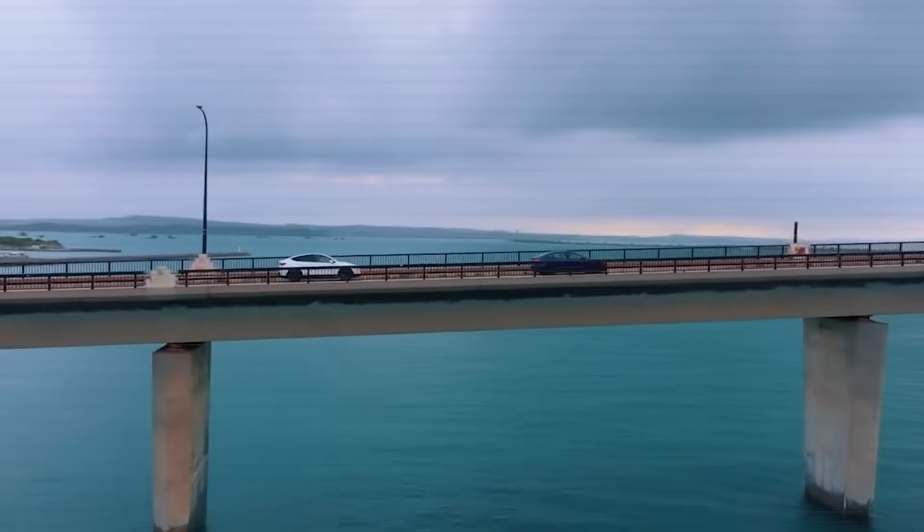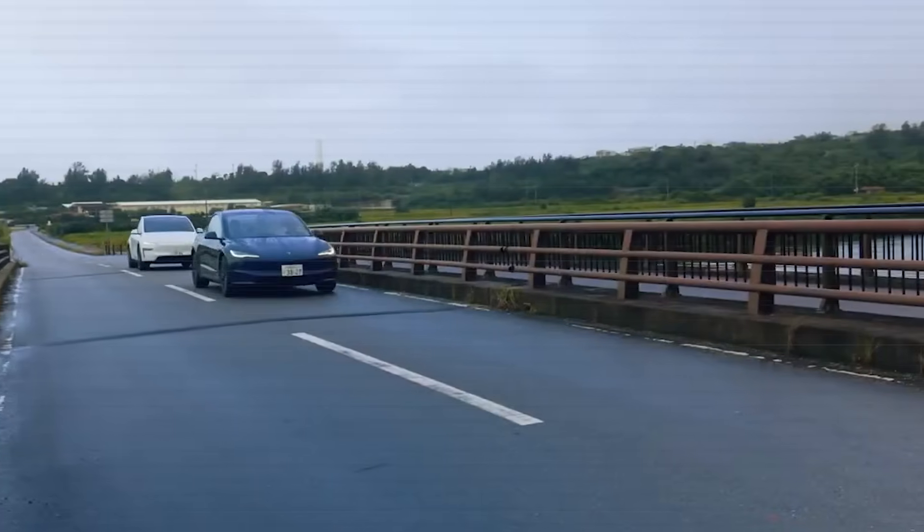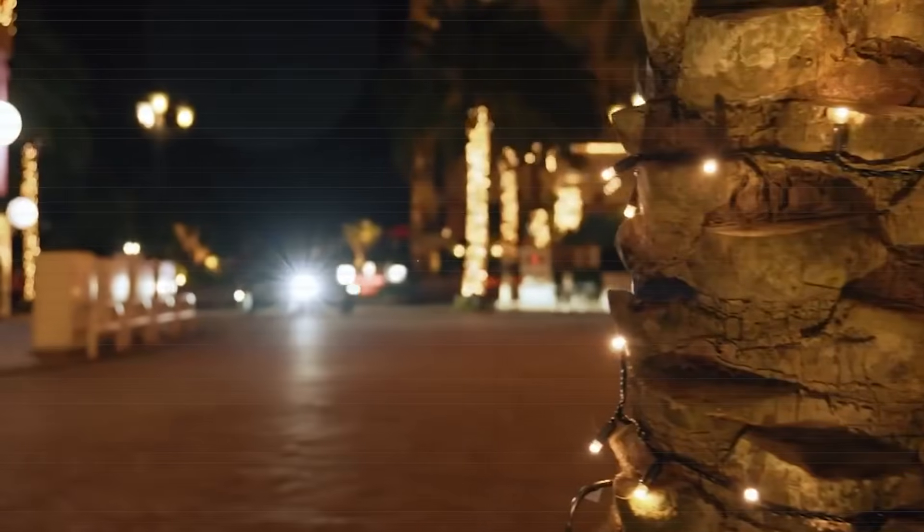For more than a century, the limits of the car have been the same: distance, time, and cost. Now Tesla says those limits are about to disappear.